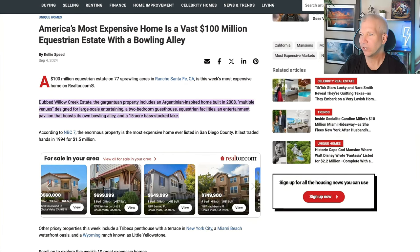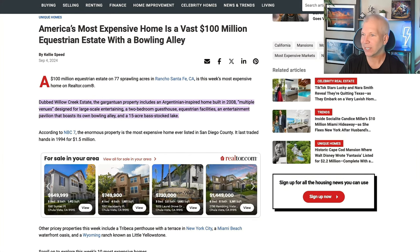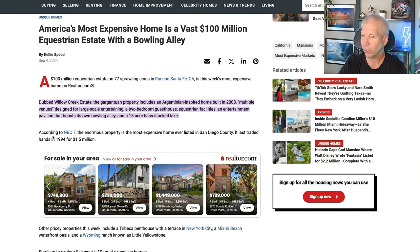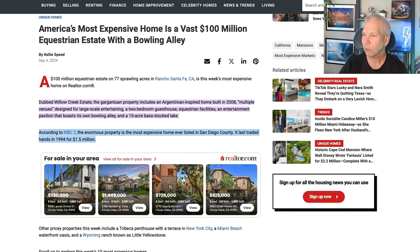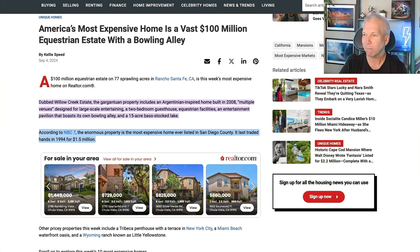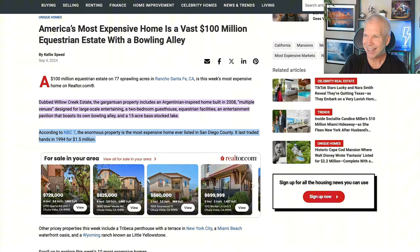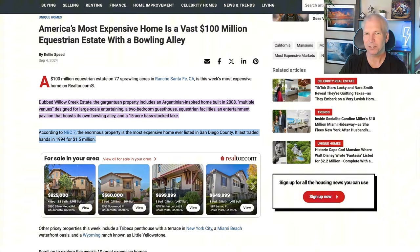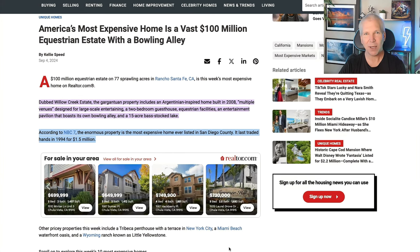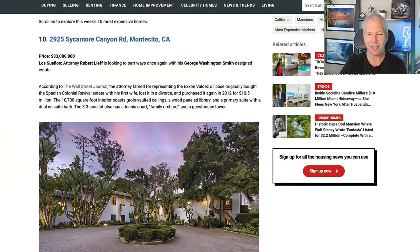We're diving into the top 10 listings right now in the United States as reported by Realtor.com. I thought this was a really interesting tidbit before we dive in: the Willow Creek Estate that we're going to see last — according to NBC News 7, the enormous property is the most expensive home ever listed in San Diego County. It last traded hands in 1994 for $1.5 million. So if it sells right now for $100 million, that's a $98.5 million profit. I'm sure there's been some additional improvements to the property since then, but can you imagine buying it for under $2 million and potentially selling it for $100 million? That's why real estate is my favorite investment in the entire world.